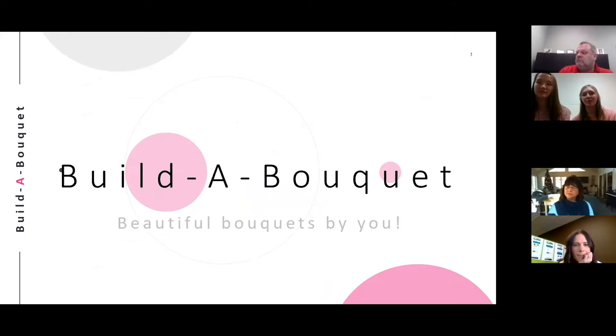We offer standard bouquets, corsages, wreaths, and many other flower arrangements, each one designed and created by you. We also pride ourselves in educating our customers about the flowers they choose to use. Our workshop is the perfect place to create a beautiful gift for someone while also learning. So if you ever want to create a beautiful handmade arrangement in a fun and educational environment, Build-A-Bouquet is a great place to go.